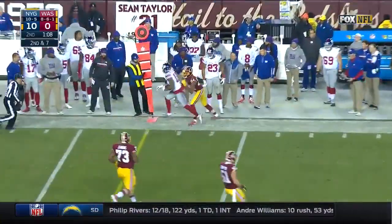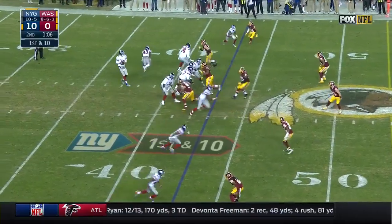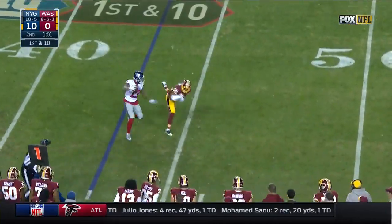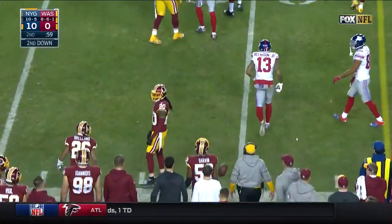Another wide-open receiver and it's Beckham — you create a lot of separation to make it easy on your quarterback. Three-man pass rush, Manning underneath, and there's Beckham again. He gives a stiff arm into the chest of Bashad Breeland.